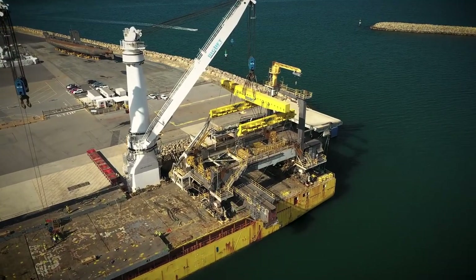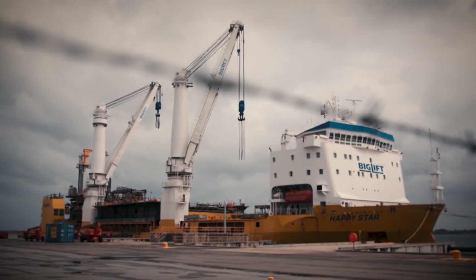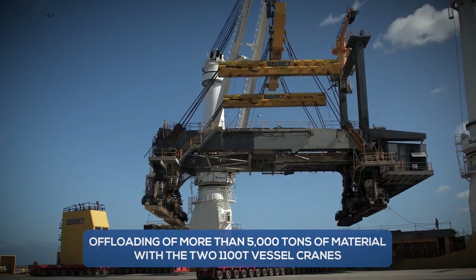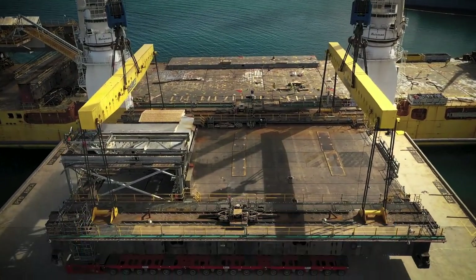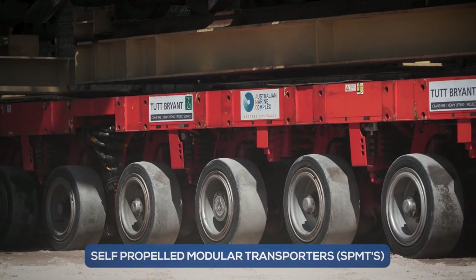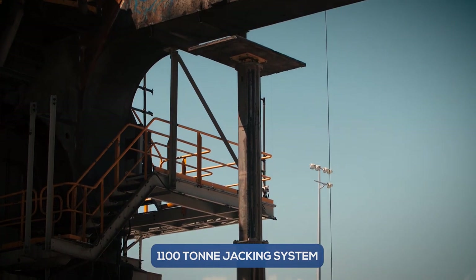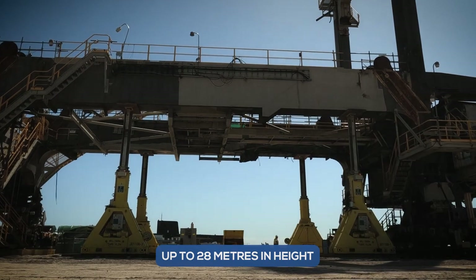After 11 days of travel by sea and complying with government quarantine requirements, Liberty Industrial began the offloading and dismantling process of over 5,000 tonnes of materials using self-propelled modular transporters (SPMTs) and a 1,100 tonne jacking system to lower the structures, weighing up to 1,080 tonnes and 28 metres in height.